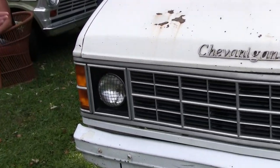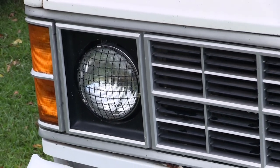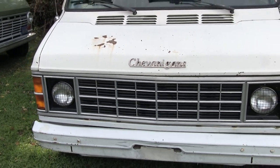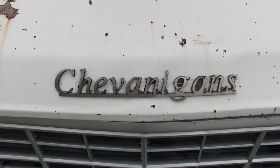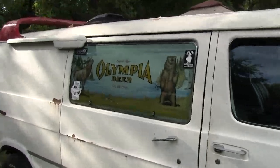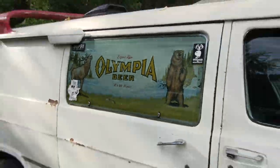I put these on there just because back in — I think it was '74 — Olympia Beer sponsored Parnelli Jones, I think it was, in a '74 Bronco for the Baja 1000. And on the side here I've got an Olympia Beer window screen. And eventually I plan on having kind of the same paint pattern that they had on that Bronco. Those window light protectors kind of play into that Baja theme.